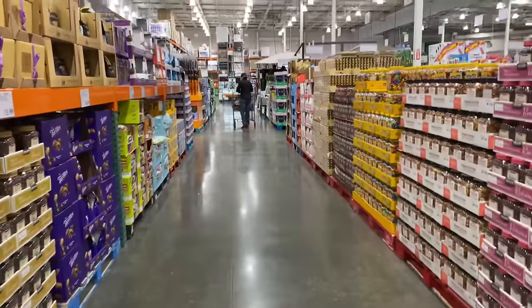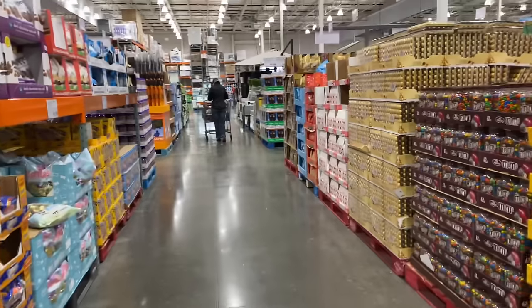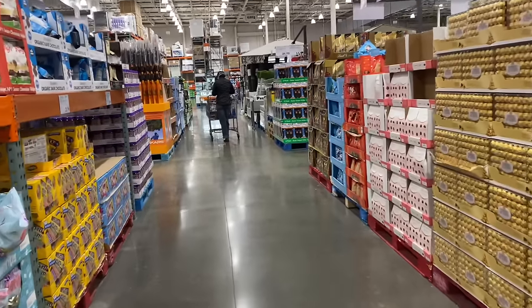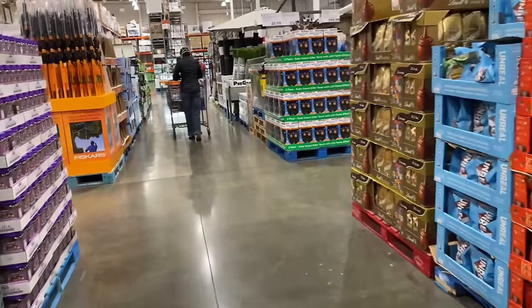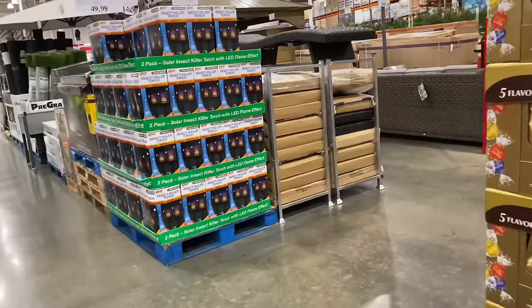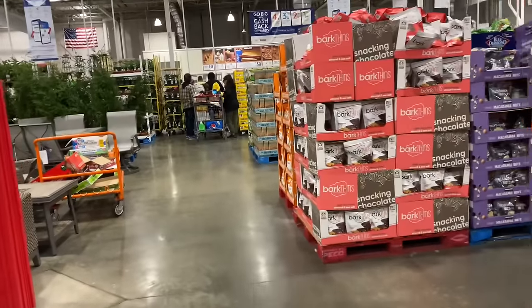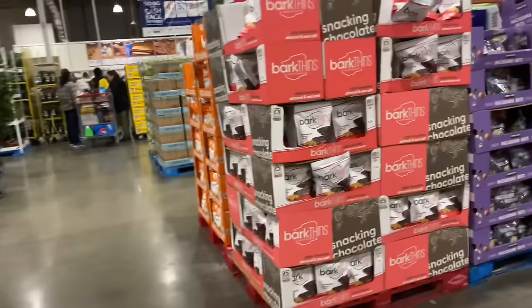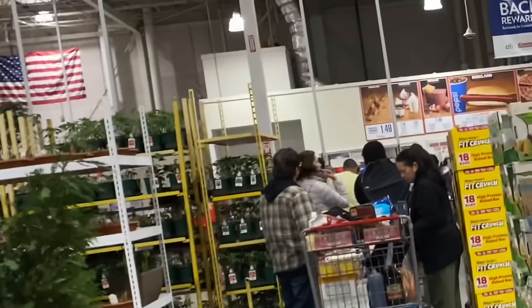Y'all leave me some comments down below. Don't forget to hit the like button and subscribe to the channel. Go out today or tomorrow and get what you need, as much as you can. Look at these lines at almost 8:30 at night — the store looks like this and the lines are all the way down here.